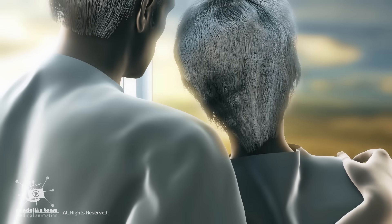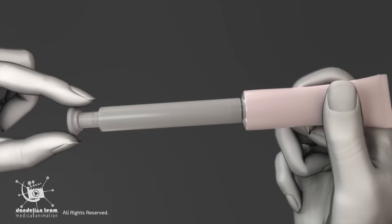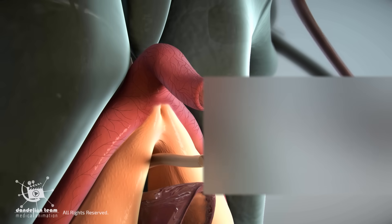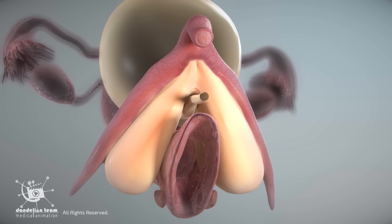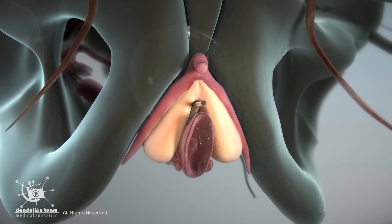Despite these changes, many women can still experience pleasure with proper support, such as hormone therapy, lubricants, regular stimulation, or pelvic therapy. The clitoris stays for life and doesn't shut down with age — it may just need different care post-menopause.